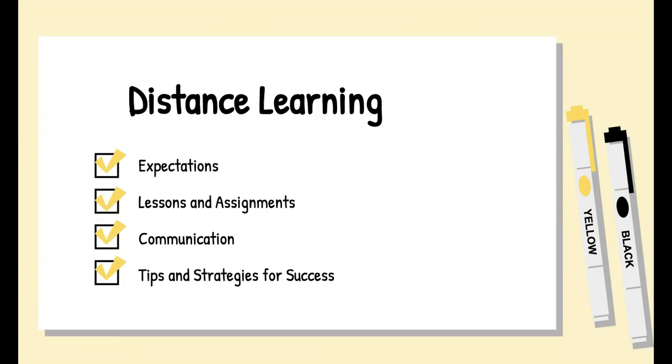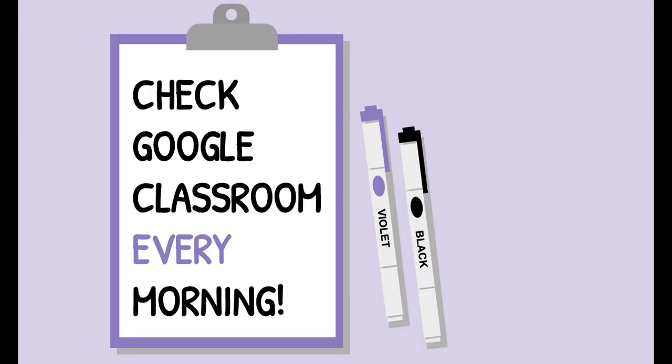In this presentation, I'm going to talk about four things. Number one, what are your expectations — what should you do on a daily basis? Number two, lessons and assignments — what am I planning to do for the next couple of weeks? Number three, how to contact me and stay in communication with your teacher. And number four, throughout this presentation, I'll talk about tips and strategies so you can be successful.